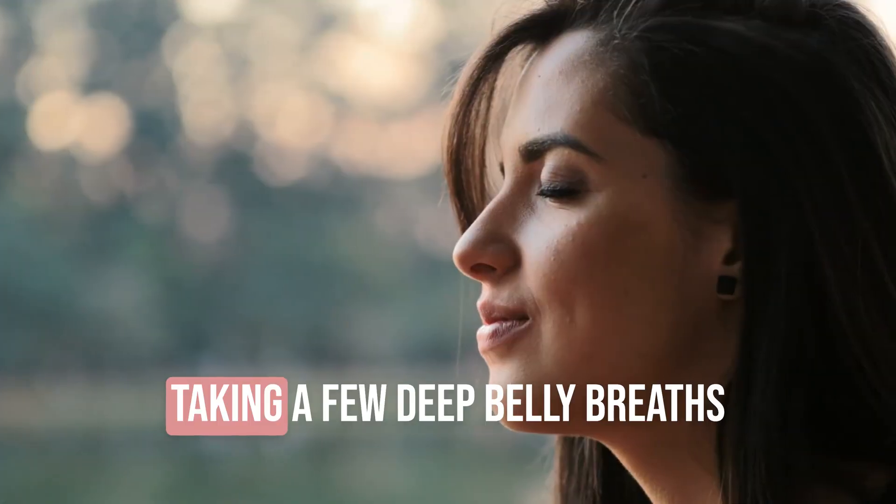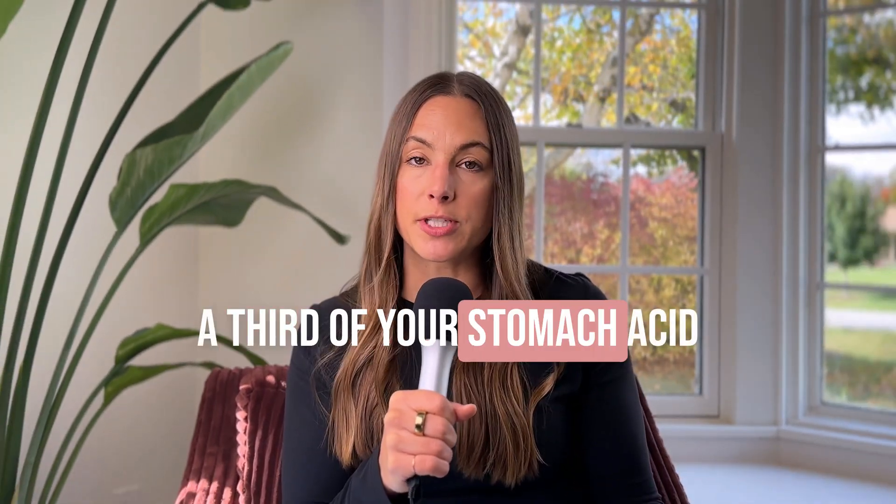Good mealtime habits matter too. Taking a few deep belly breaths before you start eating helps support your body's own production of digestive juices, ensuring you break down and absorb nutrients properly. In fact, a third of your stomach acid production is made before the bite of food even hits your mouth. And chew your food — when eating in a rush we forget to do it. There are important processes happening when you chew, both mechanically and chemically, that support digestion lower in the tract. Chewing to an applesauce consistency also helps you be more mindful of how much food you're eating.